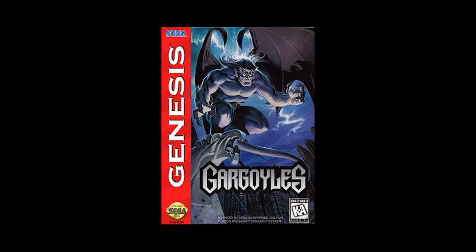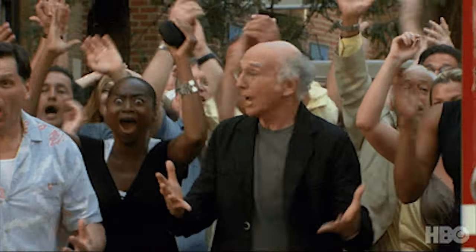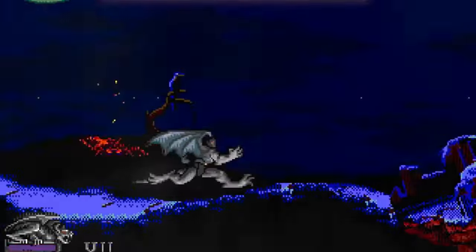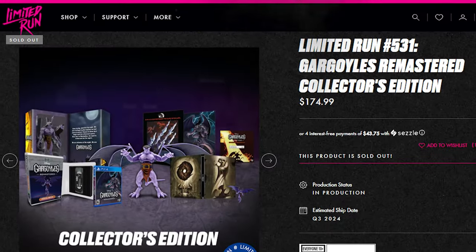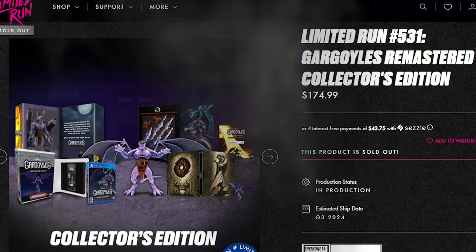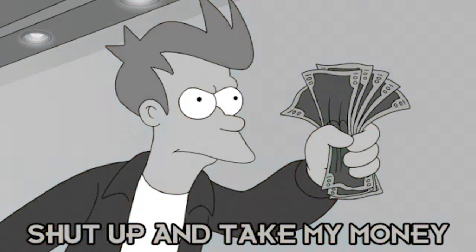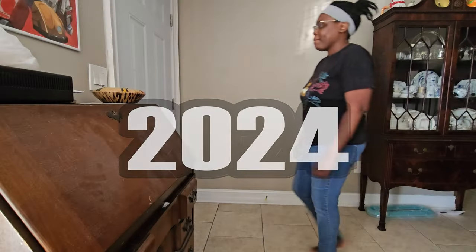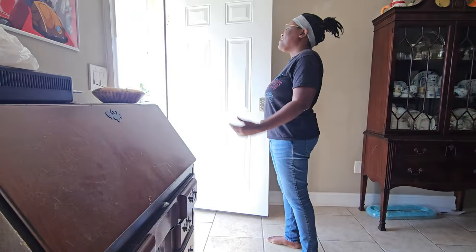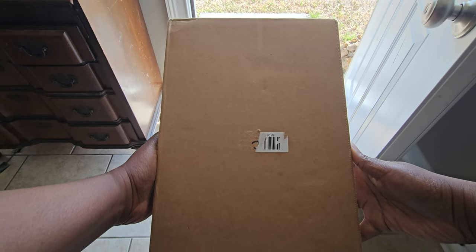It was the year 2022. Disney, for some reason, decided to remaster the 1995 video game Gargoyles. Fans were excited. Even I was excited because I loved the show and always wanted to play the game. I was going to purchase a digital copy until I came across a website called Limited Run Games that featured a really cool box set that I couldn't resist, only to find out that I had to wait six freaking months. Now in 2024, it has arrived.